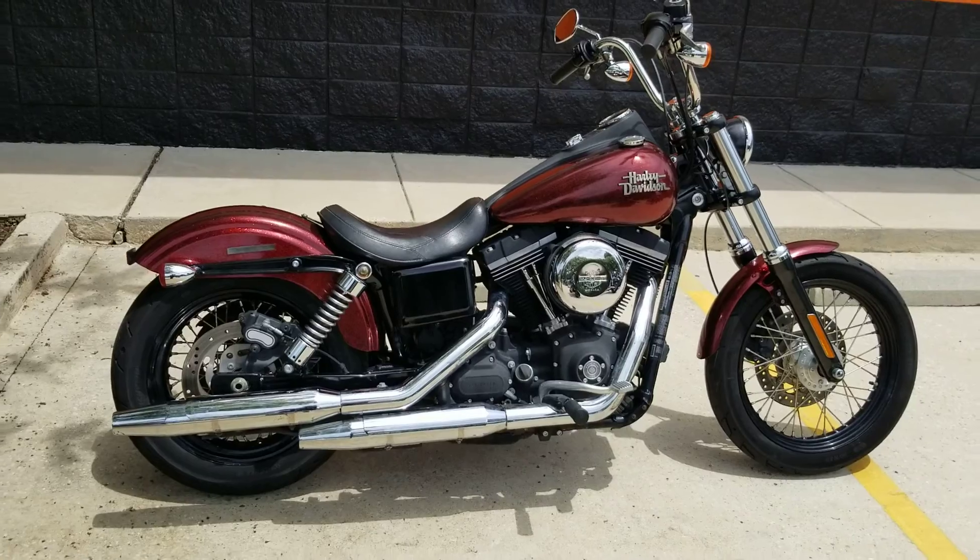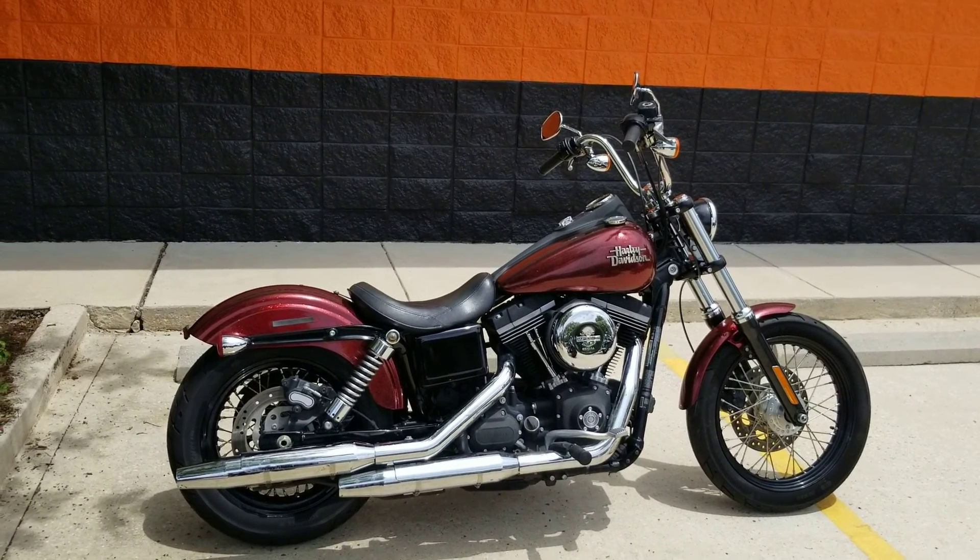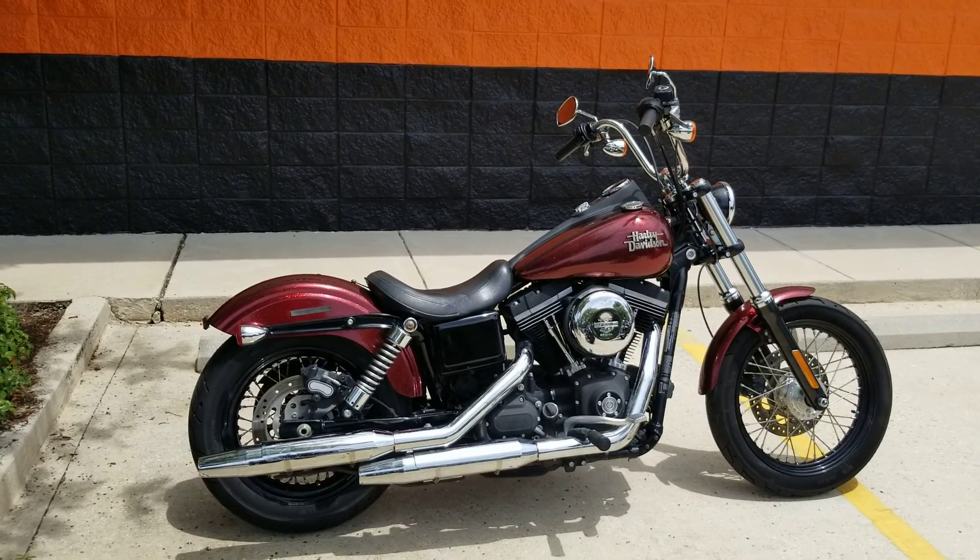Remember, we take anything with an engine on trade, and we do ship these used bikes anywhere in the lower 48. So don't hesitate to give us a call at 504-662-1622.